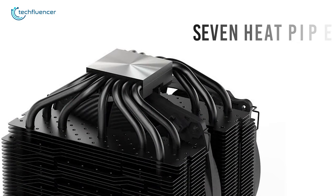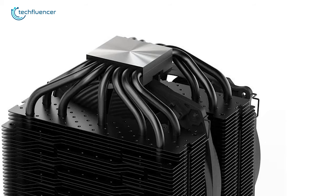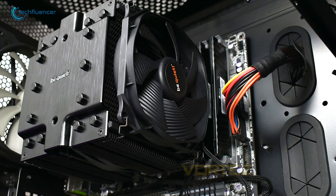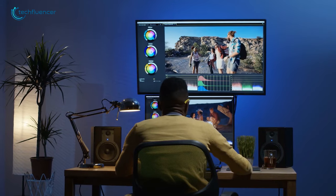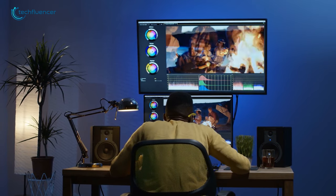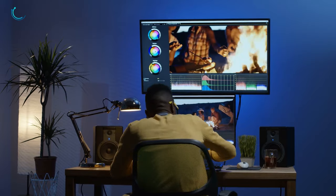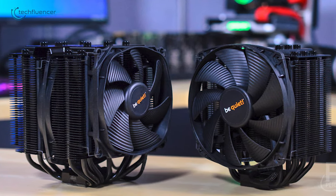It also has seven heat pipes made out of copper for top-class heat dissipation. For making installation easy, it comes with an installation kit for easy mounting from above. If you are looking for a cooler that offers superior performance with no noise at all for your Ryzen 9 5900X CPU, then the Be Quiet Dark Rock Pro 4 is a reasonable option for you.